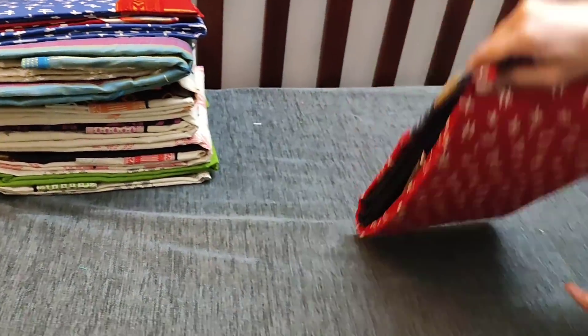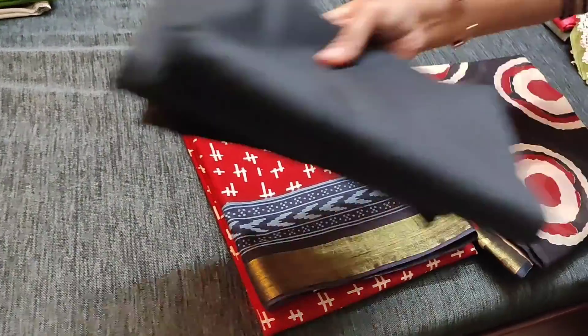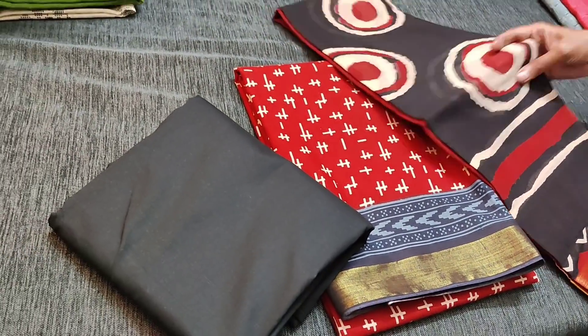The second color is maroon with black combination. We have black cotton bottom for this and a dupatta in mull cotton with zari borders on both sides, priced at 949.